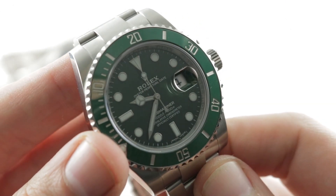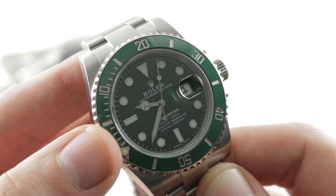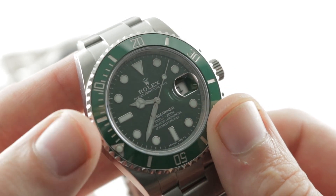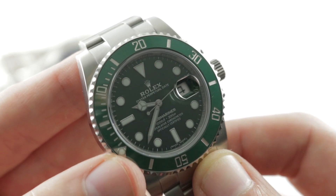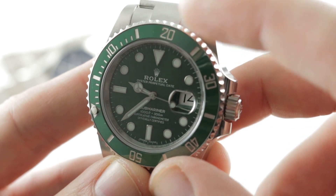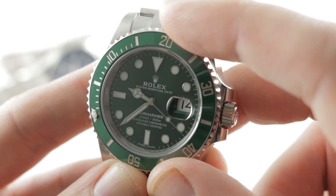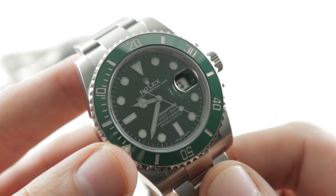So Rolex is making a full watch precision guarantee that the COSC does not necessarily imply. You have stop seconds and a quick set date, and an overcoil hairspring in an alloy known as Parachrom Blue — a blue oxidized niobium-zirconium. Niobium-zirconium was the alloy invented by IWC in a watchmaking sense for use in the 1980s 500,000 ampere-per-meter Ingenieur. So this watch might be considerably more anti-magnetic than Rolex advertises.